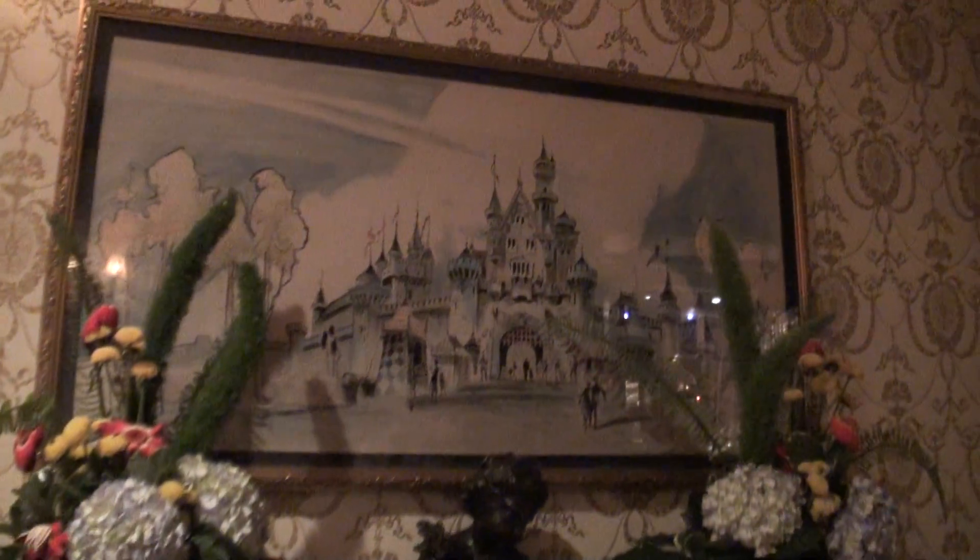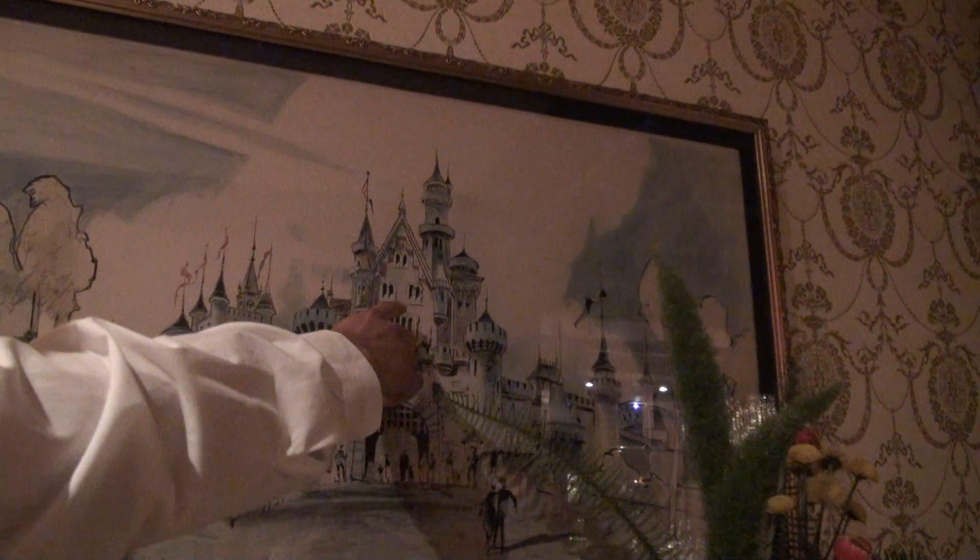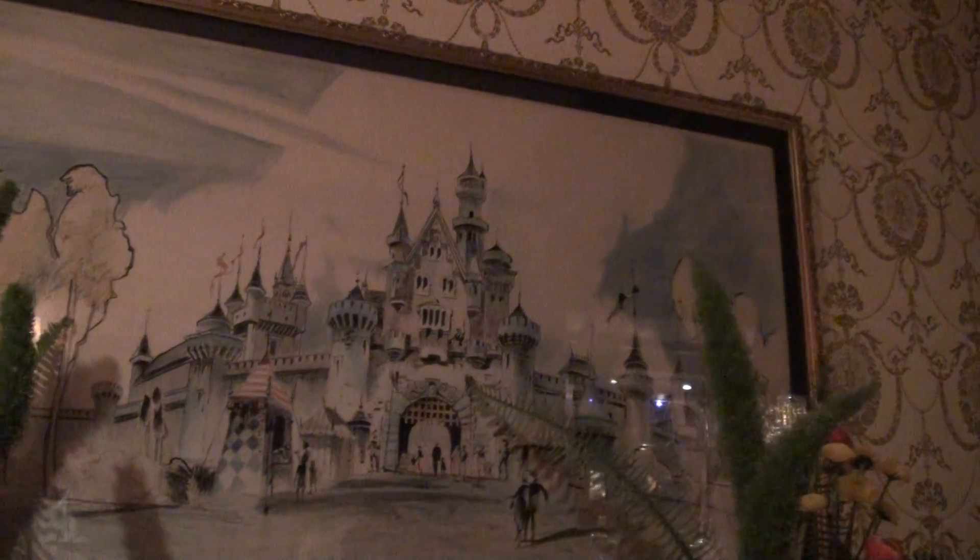Right above here is concept art for the castle. We did take some things out, like these tents. But the main difference is we actually switched this around — this is in Fantasyland now. The side in Fantasyland is now facing outside.